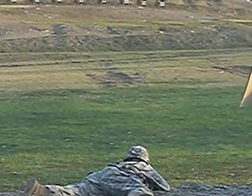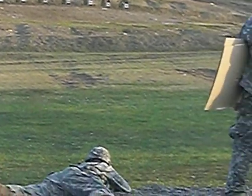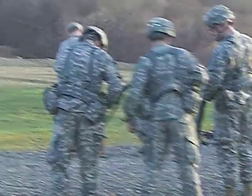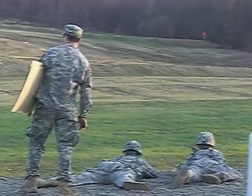The first stage is they shoot from standing to prone at 200 meters. Then after a minute has passed, they're going to get up, reload, and walk over to the 100-yard line.